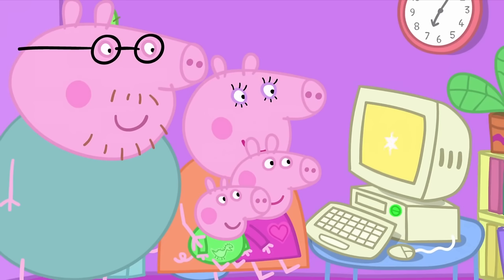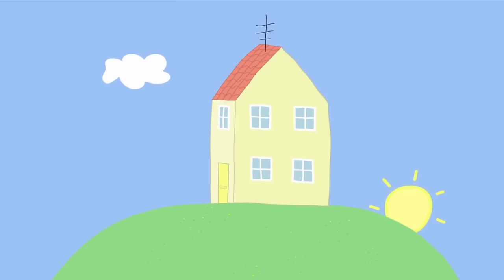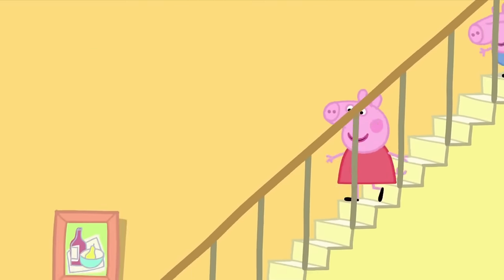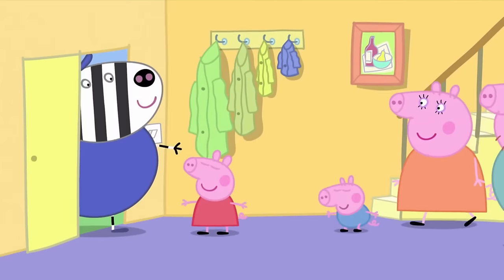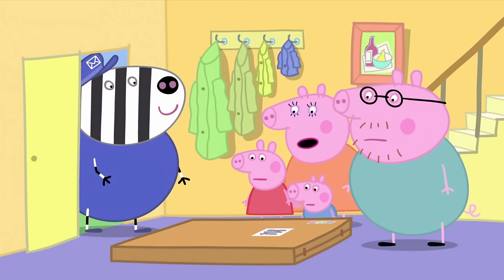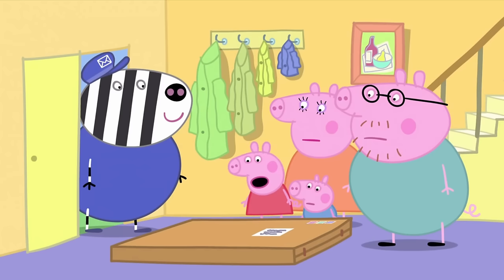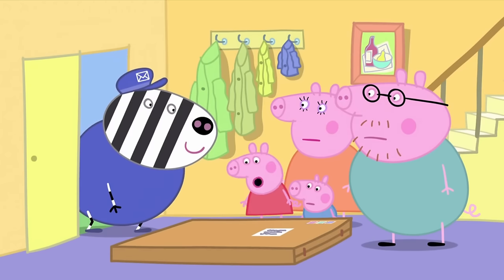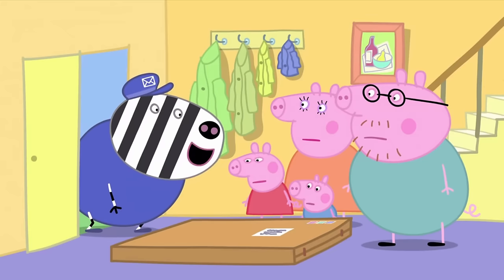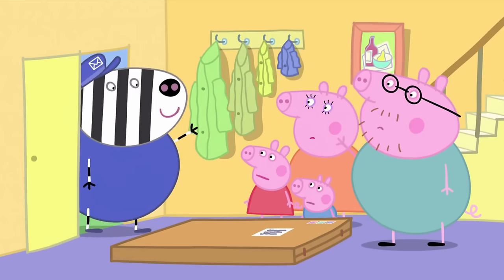Congratulations! Your toy cupboard is ordered. Oh, goody! It is morning and Mr. Zebra the Postman has a special delivery. Special delivery for Miss Peppa Pig and Master George. What is it? It's a toy cupboard. Oh, it looks a bit flat. Yes, you'll build it yourself. Don't worry, Peppa. It'll be very easy for your Mummy and Daddy to build. Goodbye. Bye-bye.